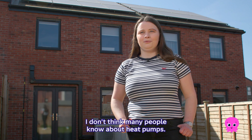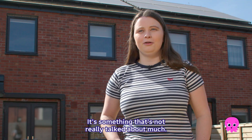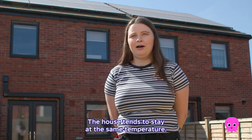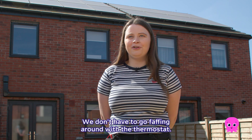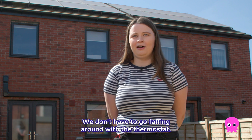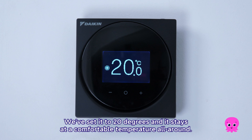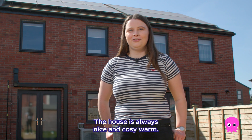I don't think many people know about heat pumps — it's something that's not really talked about much. With a heat pump we've got a very consistent temperature range. The house tends to stay at the same temperature. We don't have to go faffing around the thermostat. We've set it to 20 degrees and it stays at a comfortable temperature. The house is always nice and cozy warm.